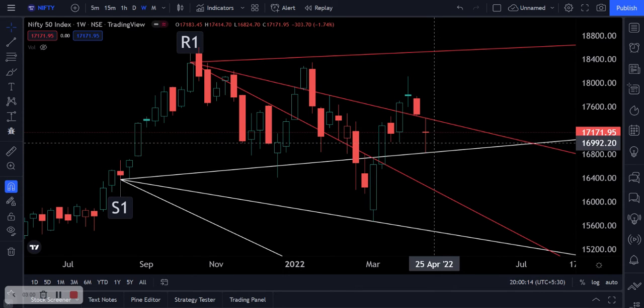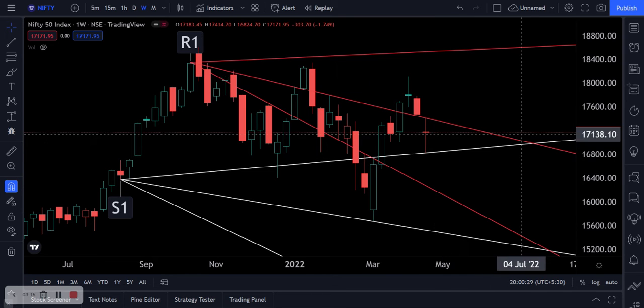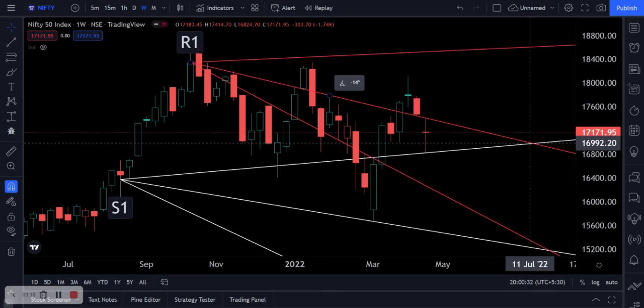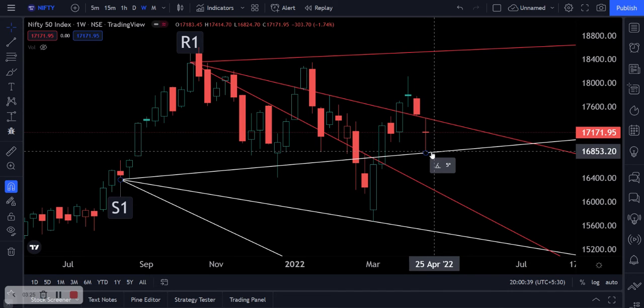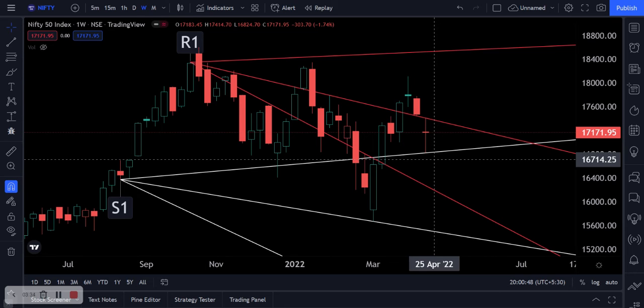If 16,850 holds, then the rest of the day we will be bouncing between 16,850 and 17,000. In the event that 16,850 breaks, the final support for tomorrow would be around 16,750. So we're looking at 16,980 support; if that breaks, around 16,850; then followed by 16,750. That 16,750 should be the final support, which would put us around two and a half percent down for the day if 16,750 is touched.